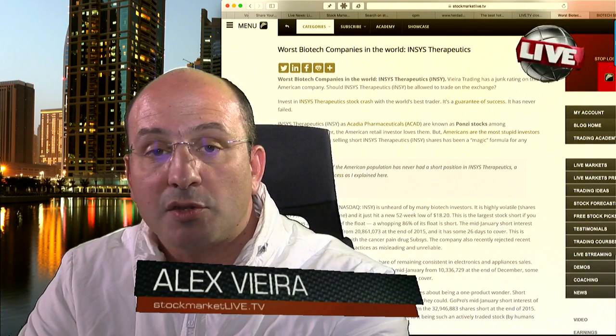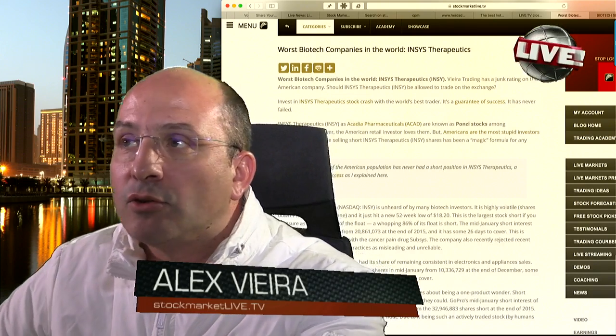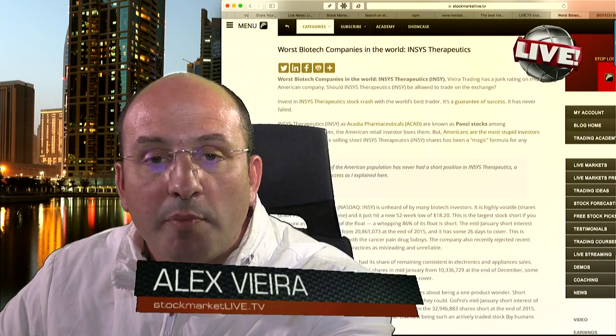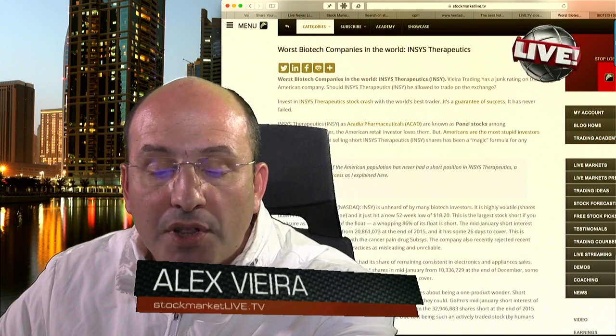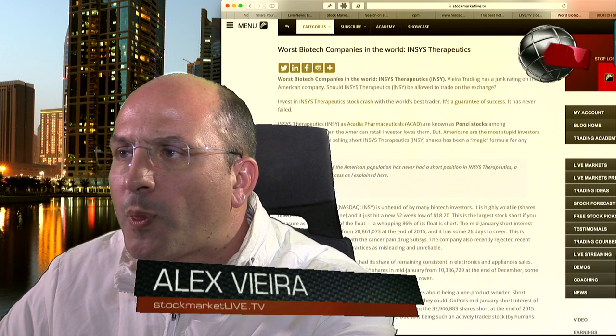This article is complimentary with a very clear and specific title. Congratulations to those following my personal guidance in the markets. This has been named a Ponzi stock, as you can read.